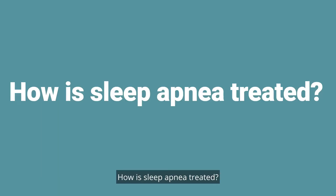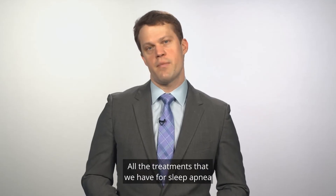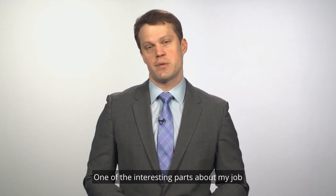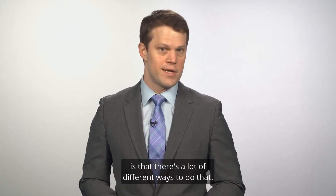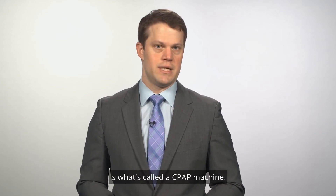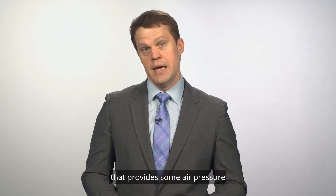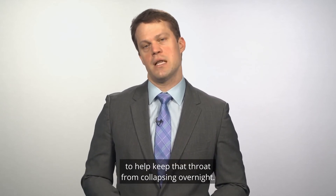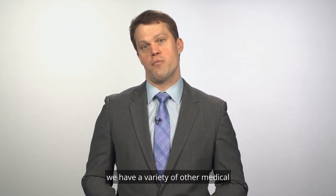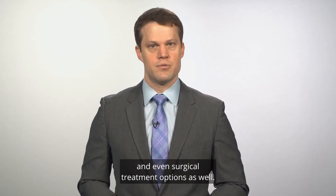And treating the sleep apnea can actually help reduce the risk of those conditions. How is sleep apnea treated? All the treatments that we have for sleep apnea are designed to keep the throat from collapsing overnight. The main treatment is what's called a CPAP machine — a small mask connected to a machine that provides some air pressure to help keep the throat from collapsing overnight. But if that's not working for patients, we have a variety of other medical and even surgical treatment options as well.